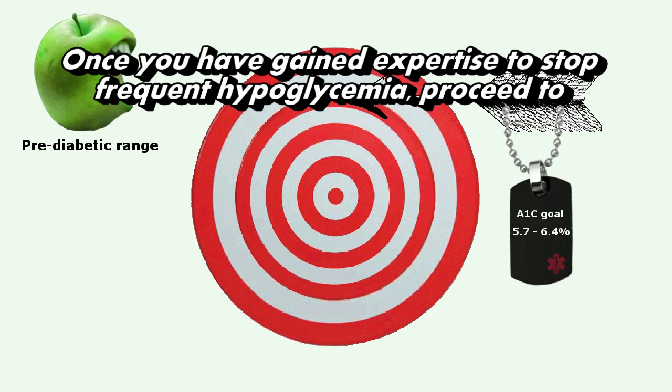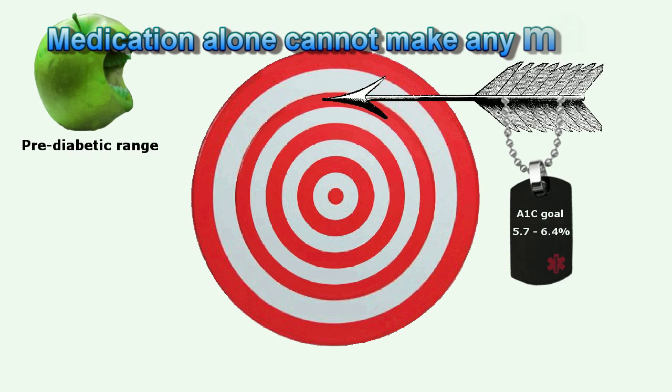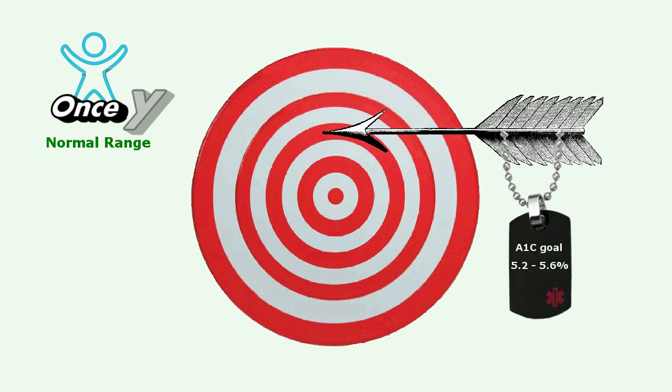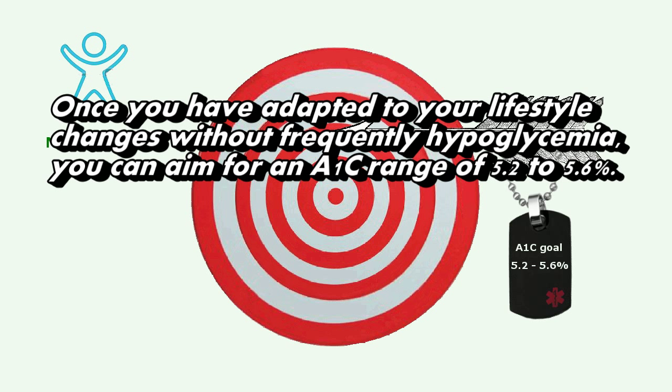Once you have gained expertise in stopping frequent hypoglycemia, proceed to the pre-diabetic range of 5.7 to 6.4%. Medication alone cannot make any magic. You have to take a nutritious diet by cutting down your carb intake and increase physical activity plus regular exercise. Once you have adapted to your lifestyle changes without frequent hypoglycemia, you can aim for an A1c range of 5.2 to 5.6%.